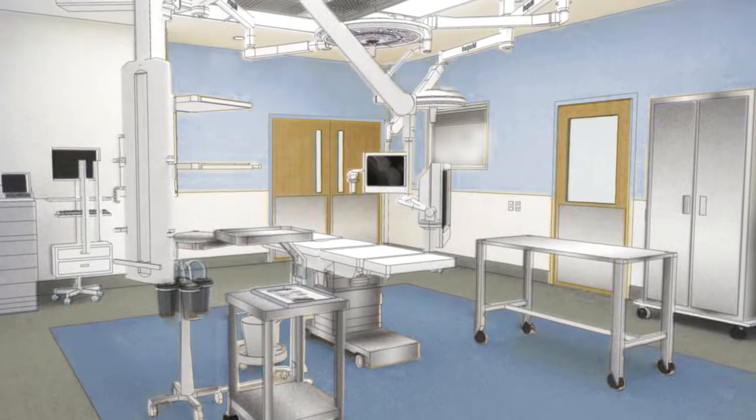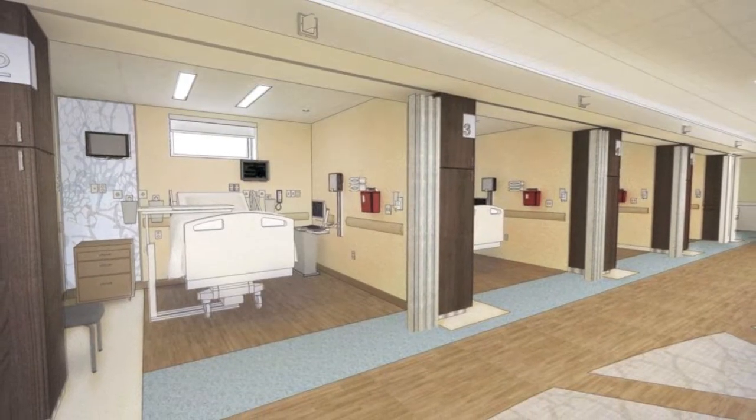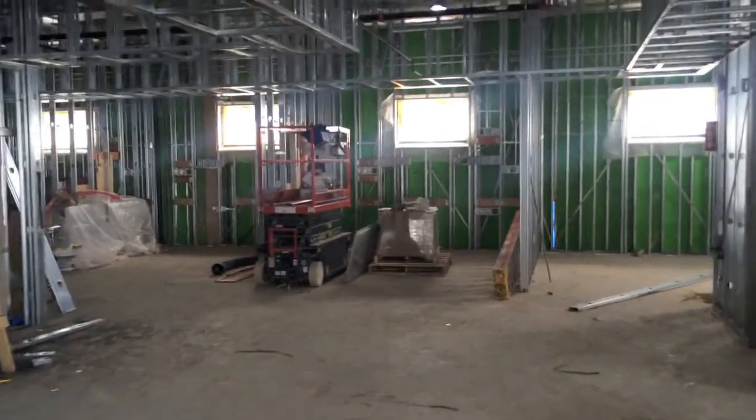This is Jesse. He's going to tell you about the third floor. Hi, I'm Jesse with Northern Dutchess Hospital. I'm currently in the largest of six ORs. They're going to be much larger, allow for more state-of-the-art surgery and more equipment. Currently the rooms are all framed out and we're working on installing all of the overhead utilities.